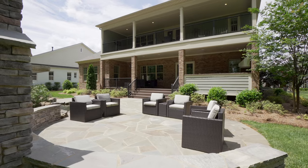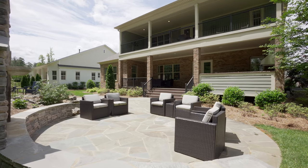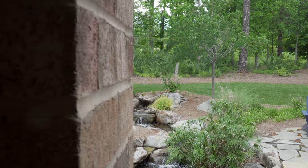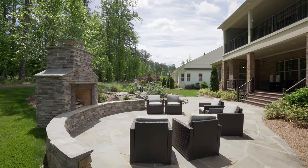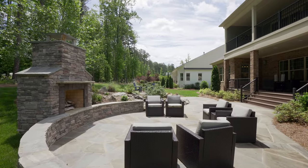You have these amazing patio areas as well. That fountain and outdoor fireplace with patio — could you see yourself enjoying a nice glass of wine or making s'mores with the family out here?